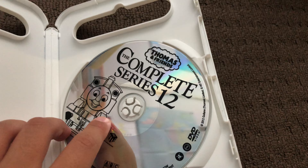Next up is The Complete Series 12 2007 DVD. Here's the front, the spine, and the back. Here's the disc.